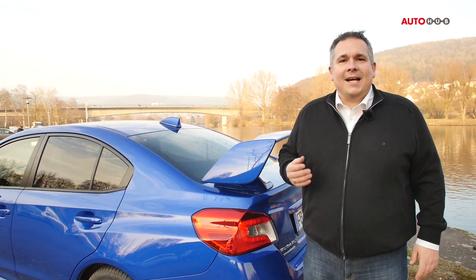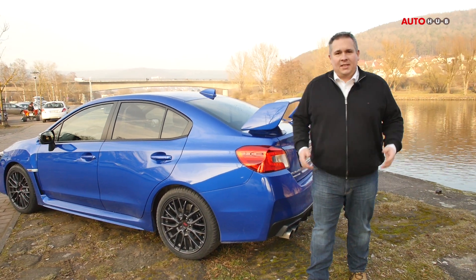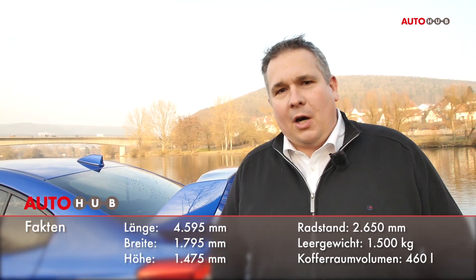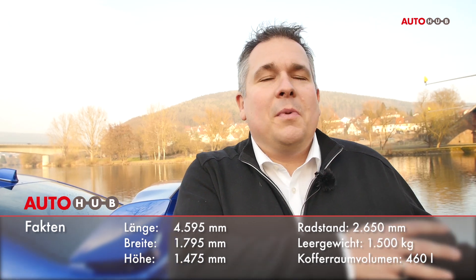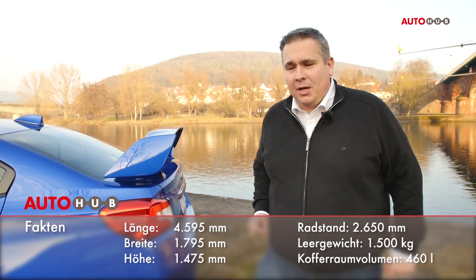Der Bügel hat natürlich einen Sinn – es geht nicht darum, Currywurst und Pommes oben abzusetzen. Dieses Auto hat eine Historie: 1995 der erste Titel in der WRC-Weltmeisterschaft, 1999 wieder, 2001 wieder. Dieses Auto ist von Anfang an dazu gebaut worden, nicht mit dem großen Kofferraum einkaufen zu fahren, sondern um auf den Rallye-Pisten dieser Welt den Weltmeistertitel zu holen. Genau deswegen ist da auch so ein Spoiler oben drauf.